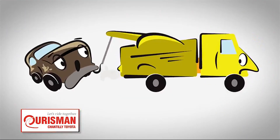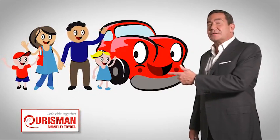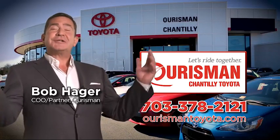But if it's not good enough for our family, then it's not good enough for yours. Check out our family of used cars and see if one of ours can join yours. Orsman Chantilly Toyota used cars — let's ride together!